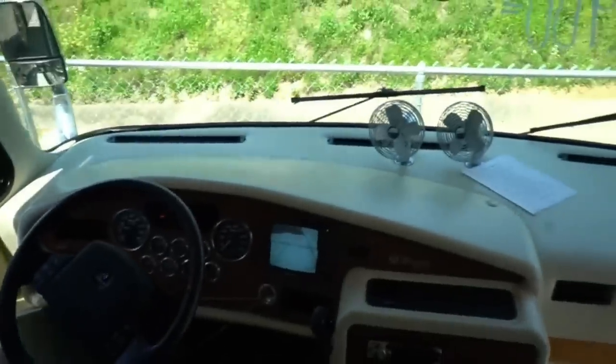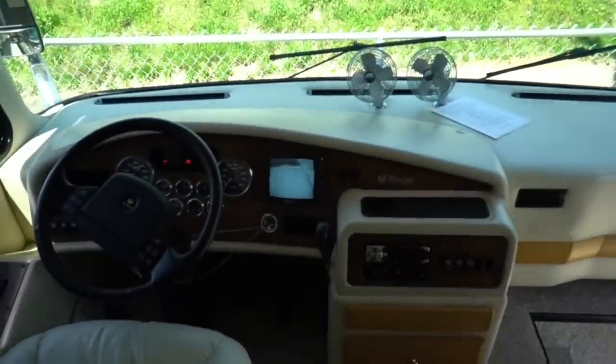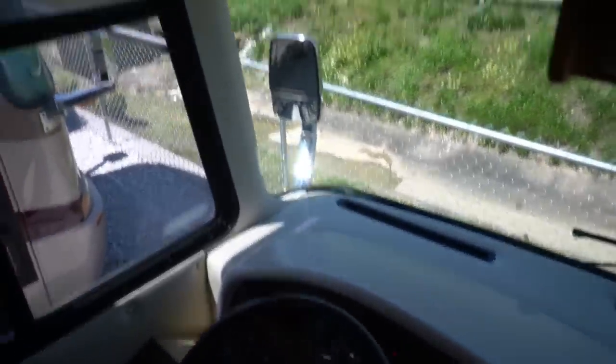It's got surround sound stereo. Got an overhead TV. Up here for electronics — that is a digital converter for a digital TV signal on this side, and over here a DVD player. Got the Sony surround sound. Look at this beautiful interior folks.